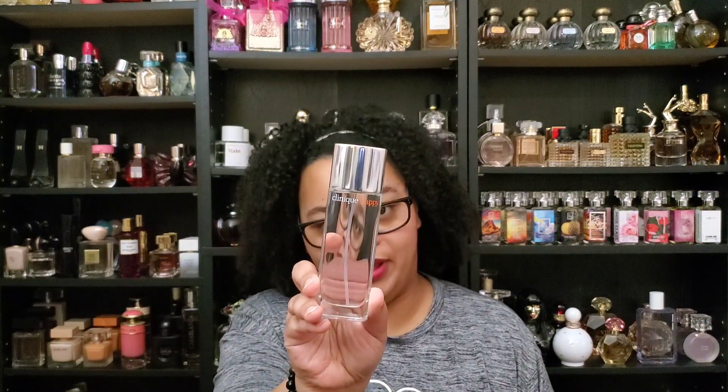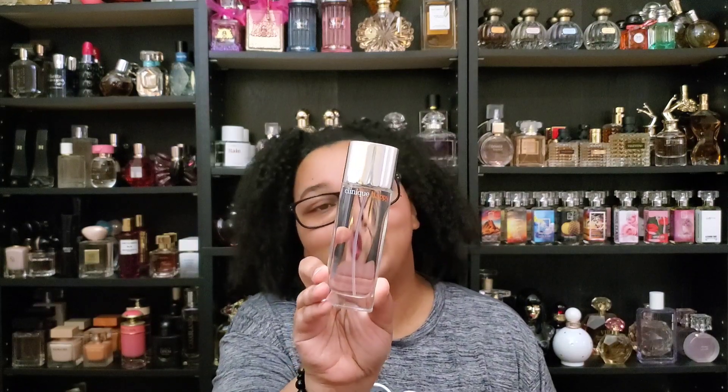First up, we are going to talk about an oldie but a goodie — this is Clinique Happy. Oh my goodness, you guys. This reminds me that I used to be 18 once. I absolutely love Clinique Happy. I love this sprayer. This scent is just so reminiscent of my teenage years and my early 20s.